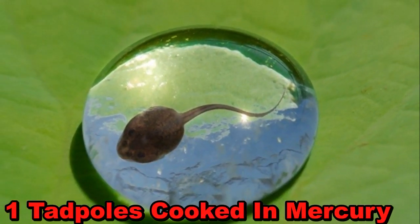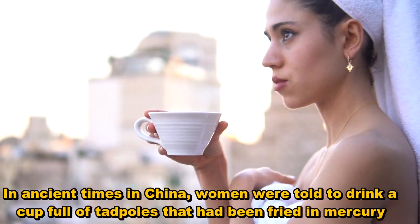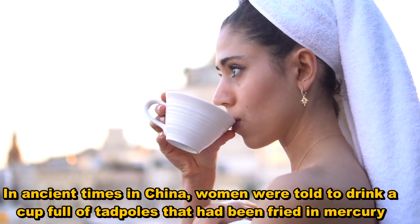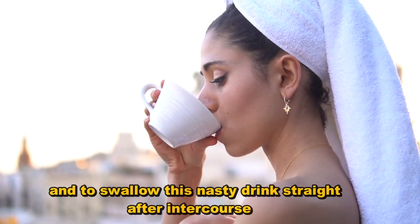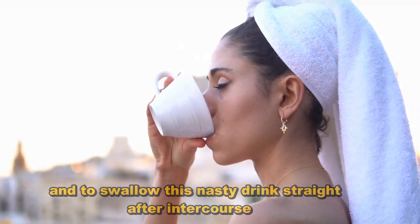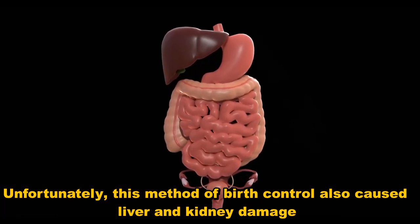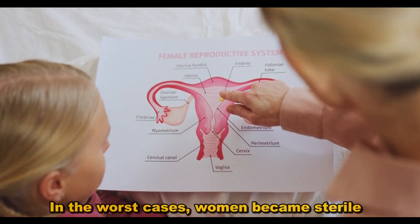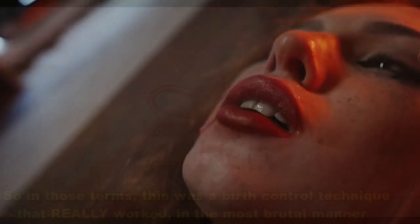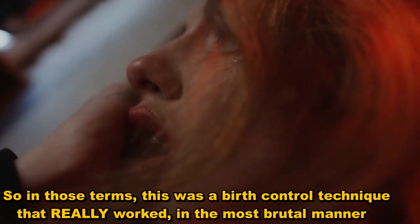1. Tadpoles cooked in mercury. In ancient times in China, women were told to drink a cup full of tadpoles that had been fried in mercury, and to swallow this nasty drink straight after intercourse. Unfortunately, this method of birth control also caused liver and kidney damage. In the worst cases, women became sterile. So in those terms, this was a birth control technique that really worked in the most brutal manner.